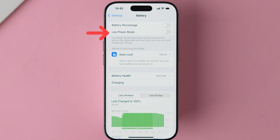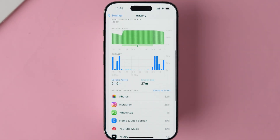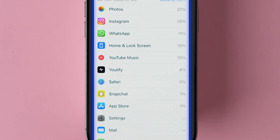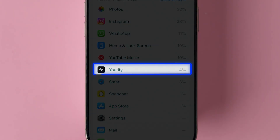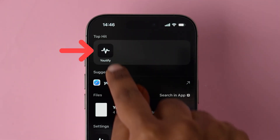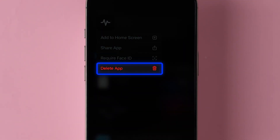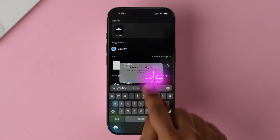The battery details will appear. If you find that your battery is draining fast, scroll down and look for any unused apps which are taking more battery. If found, go to the home page, search for the app, and long press on the app icon. A few options will appear — click on Delete App. Repeat the same to delete other apps.